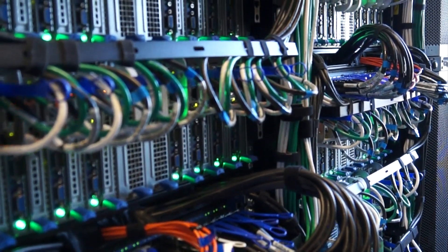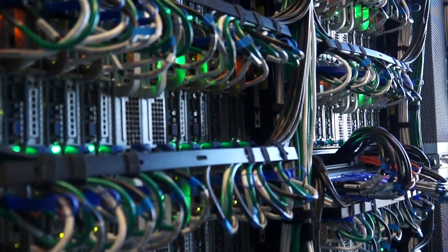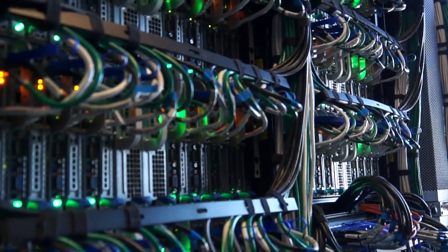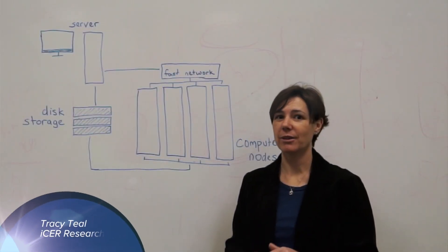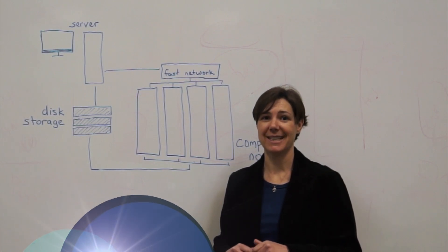A supercomputer is actually just something that's faster than what standard computers are at that time. So for instance, the phone that you carry around in your pocket is actually more powerful than the first supercomputers in the 1960s.